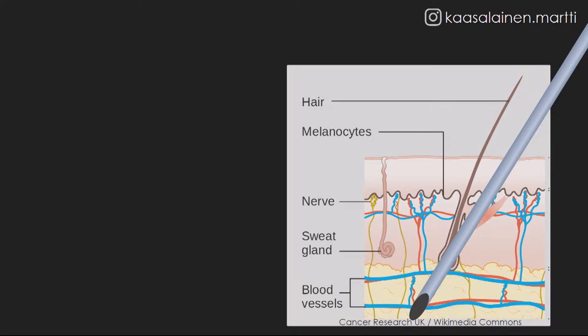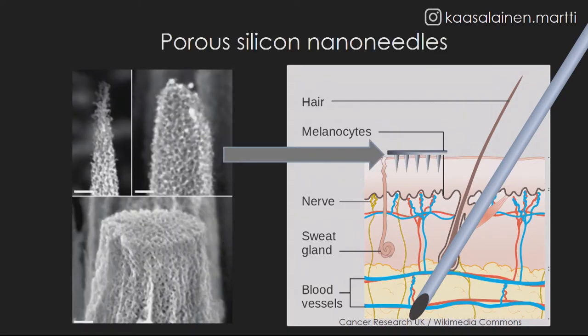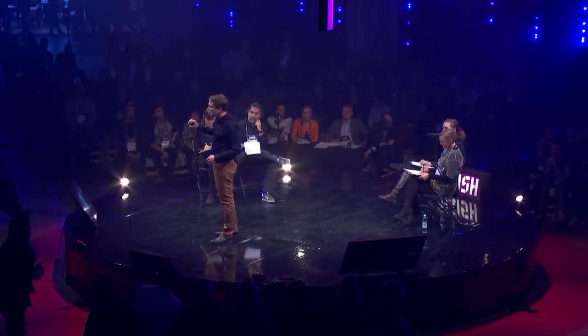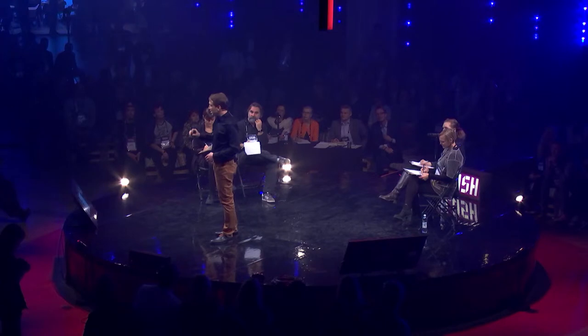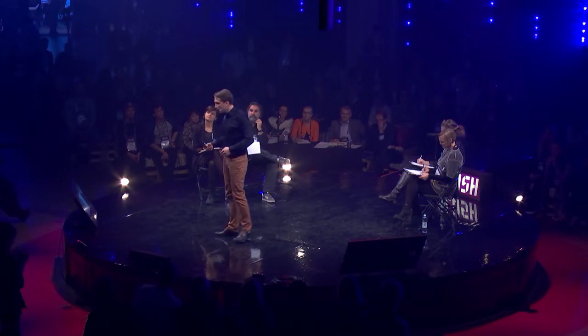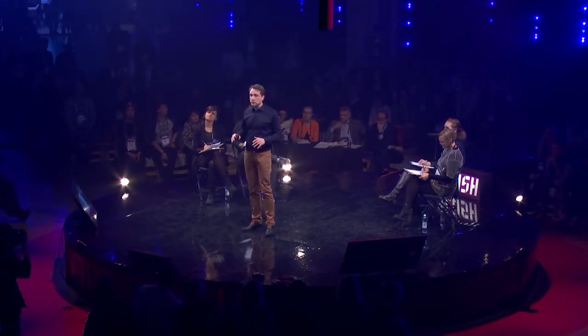My idea is to use porous silicon nano-needles. These nano-needles would penetrate only the outermost layer of the skin, which actually is the most effective barrier, but they do not cause pain. They would be porous so that we can load the drug inside the needle before use. And actual use would be as simple as applying a plaster.